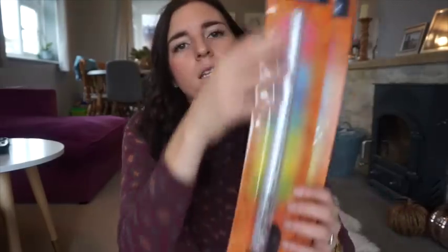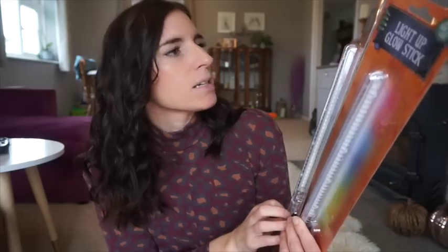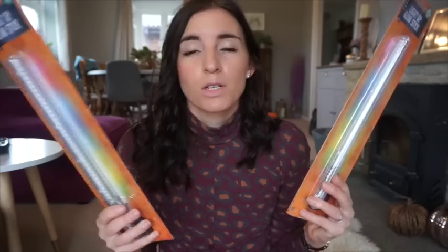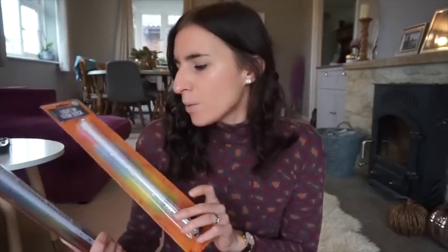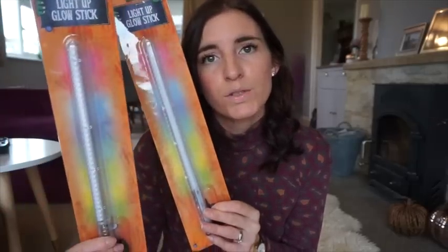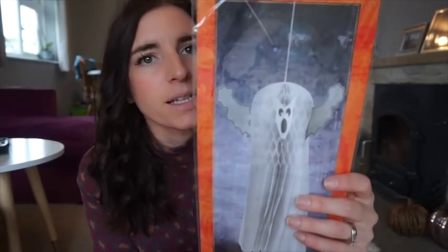I got these really large battery-operated light-up glow sticks, again a pound each. These are going to be perfect for lots of different things but especially fireworks night, where everyone has these glowing things. You can pay five to ten pounds each normally. We had these from last year and they light up really really well - they're really long ones.